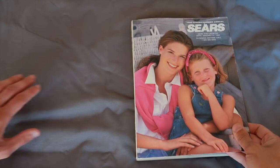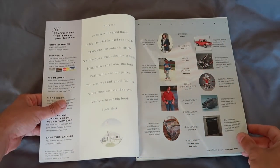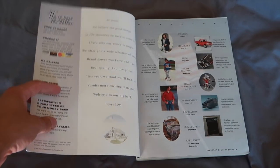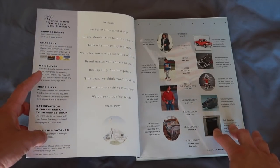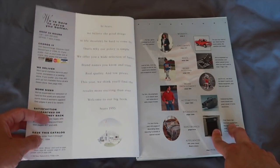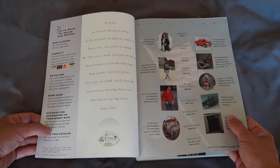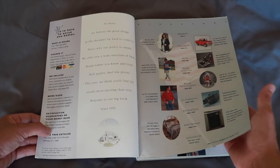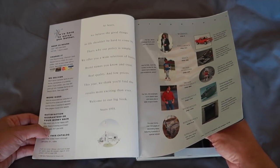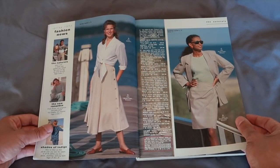A lot of people went out to find this catalog when it was known this was going to be the last one. One thing a lot of people probably forget is Sears used to be one of those things where catalogs were essential — you had to have this catalog, call the number, give them your credit card information in order to buy something. The internet really wasn't a thing in 1993. There was no Amazon, there was no eBay. If you really wanted something, you had to either call for it or go to the store.